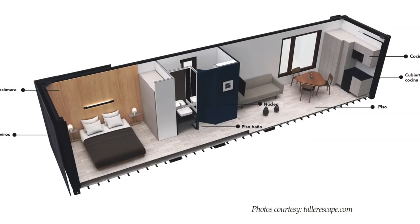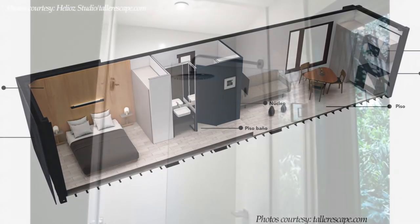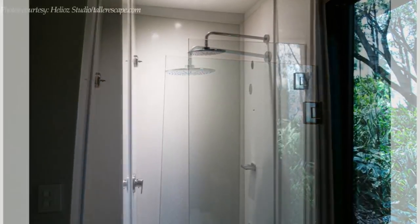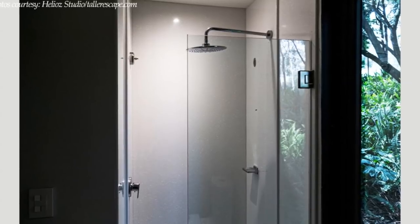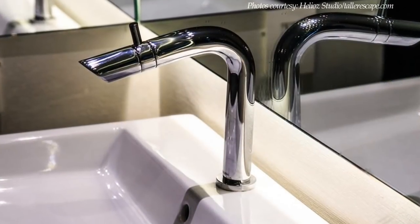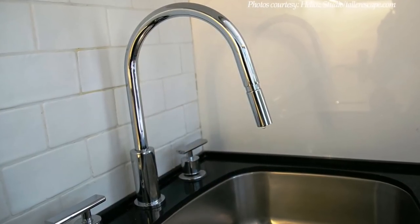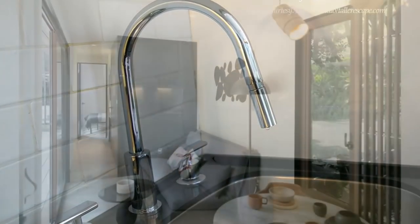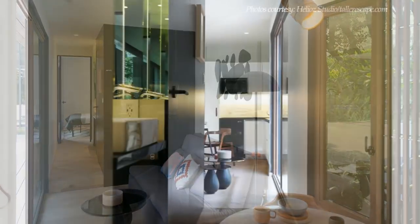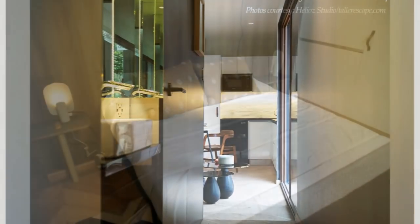The bathroom and the storage space are located in the middle of the unit, and the bedroom is on the opposite side. The bathroom features a rainfall shower head and a toilet, with Tristone solid surface walls in a snow range. To reduce the unit's environmental impact, the designers have outfitted the container with low-flow kitchen and bathroom fixtures supplied by Mexican brand Helvex. The storage space and the bathroom in the middle are painted black, adding contrast with the white painted walls.